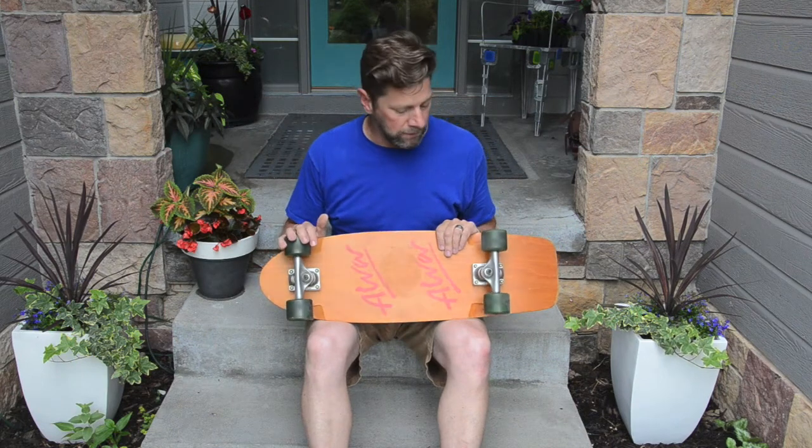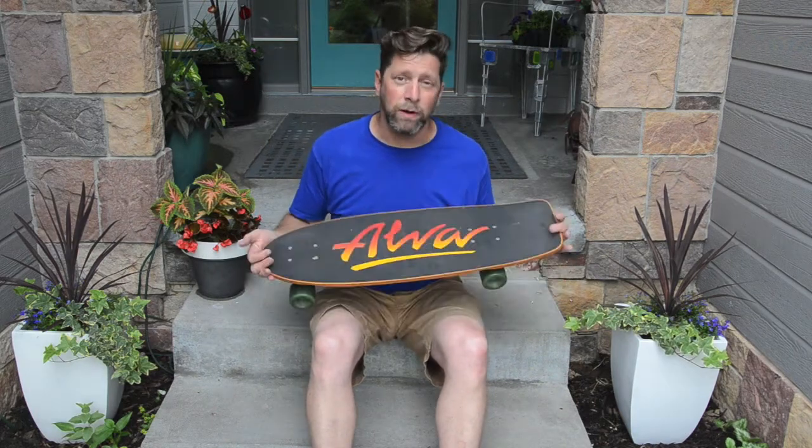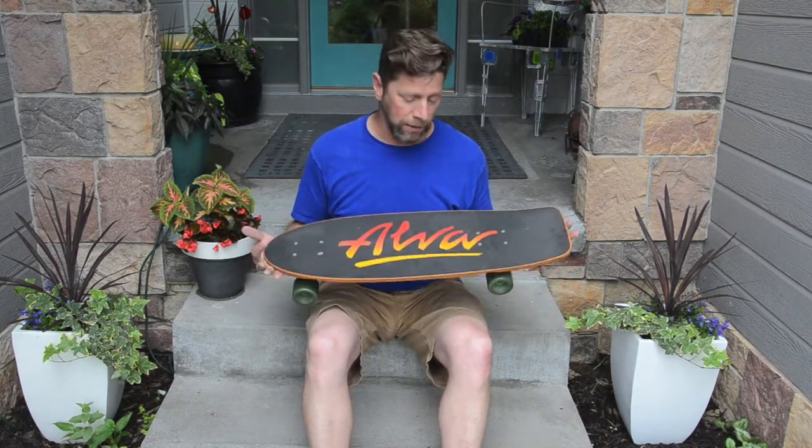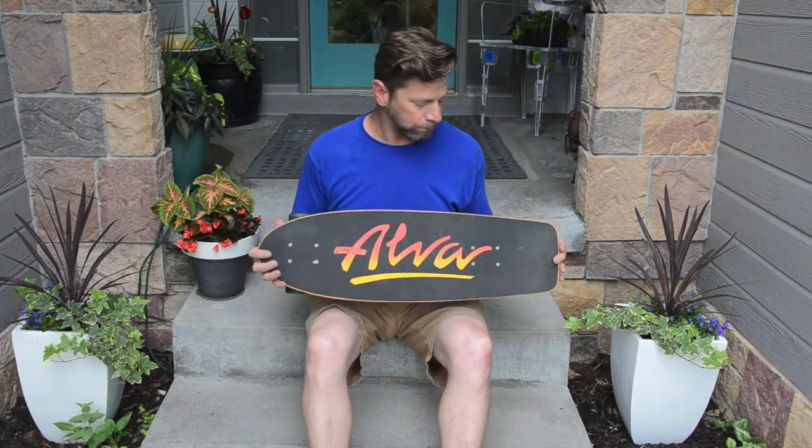The original owner bought it from Super Sport Marine, my dad's shop in Kearney, Nebraska. He had it for many years, and I think his mother brought it to us in 1990 and asked if we would want it back or would want to buy it back. So I swept it up.